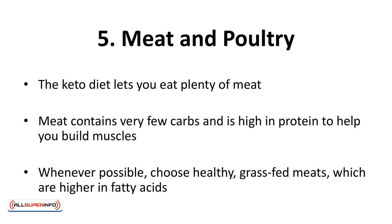Five, meat and poultry. The keto diet lets you eat plenty of meat. Meat contains very few carbs and is high in protein to help you build muscles. Whenever possible, choose healthy grass-fed meats, which are higher in fatty acids.